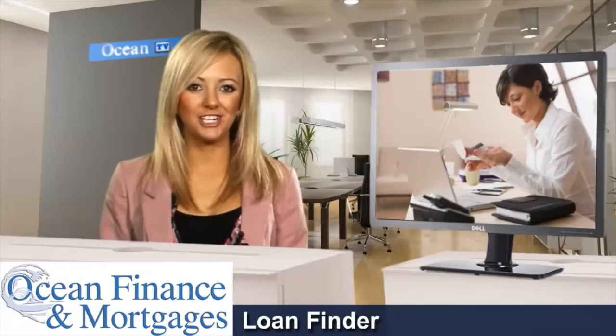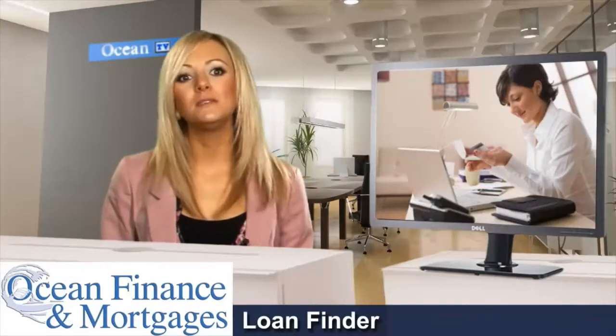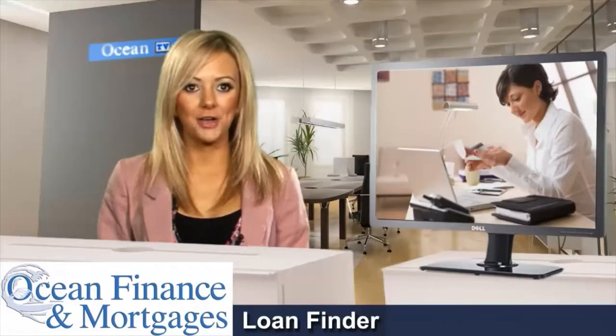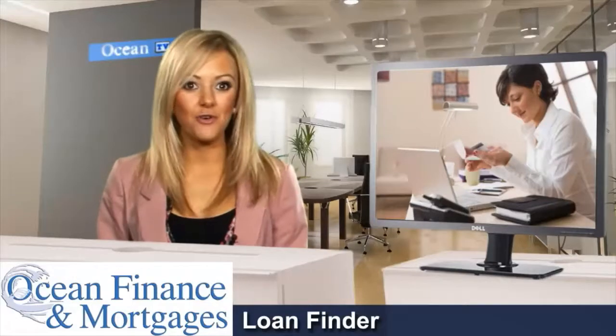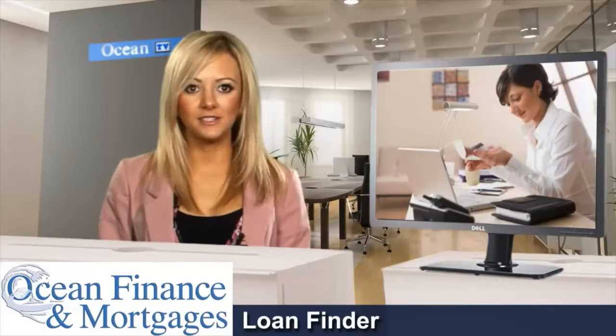We're a specialist loan finder and have helped hundreds of thousands of borrowers raise millions of pounds of finance by releasing equity that's built up in their home. The process is straightforward and homeowners who come to us can take advantage of our loan finder service.